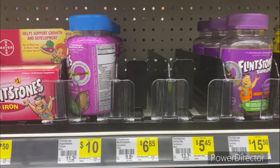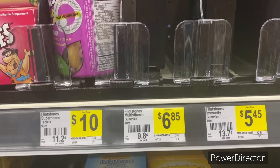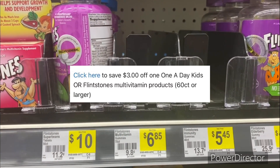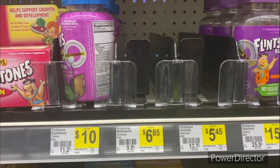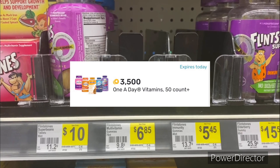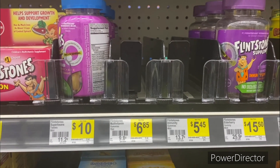The next vitamin deal is on Flintstones multivitamin gummies, 70-count, priced at $6.85. Go to the Flintstones website and print out the three dollars off one Flintstones printable coupon, bringing it down to $3.85. Then submit your receipt to Fetch Rewards and get back 3,500 points, equivalent to three dollars and 50 cents, making your Flintstones vitamins only 35 cents. That's a great deal.